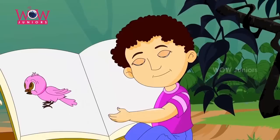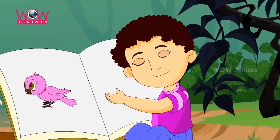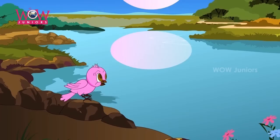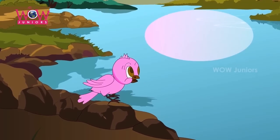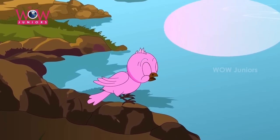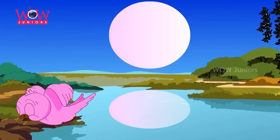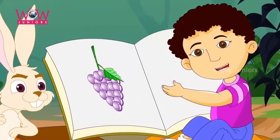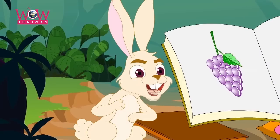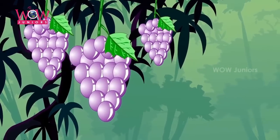What's this? It's a bird. What color is the bird? The bird is pink just like this string. Do you really think this bird is pink? Yes, I really think that bird is pink. I really think that bird is pink. The bird is pink just like this string. What's this? It's a grape. What color is the grape? The grape is purple just like this tape.